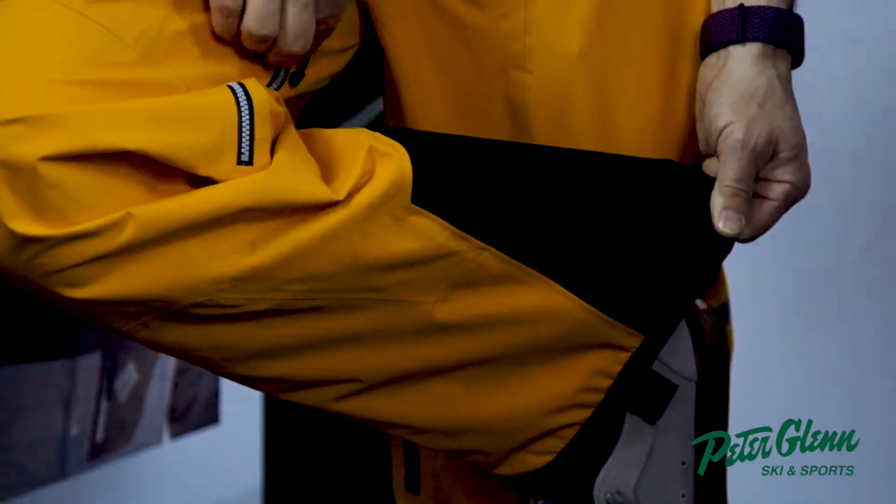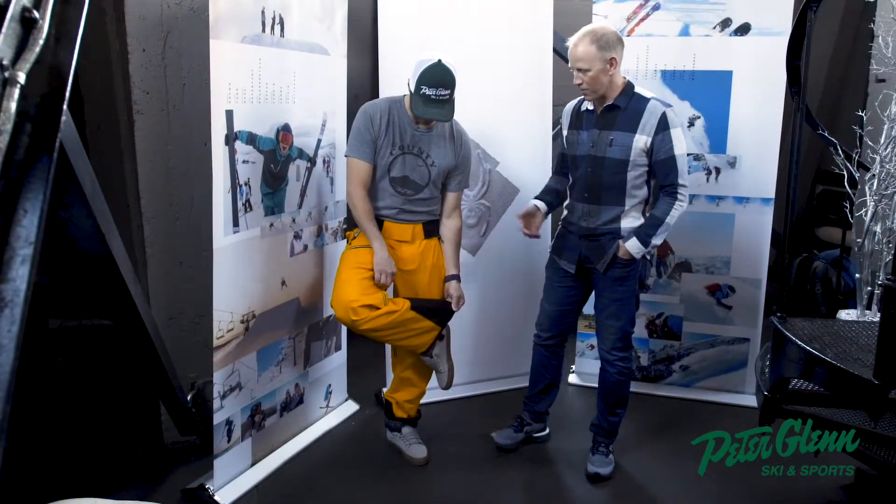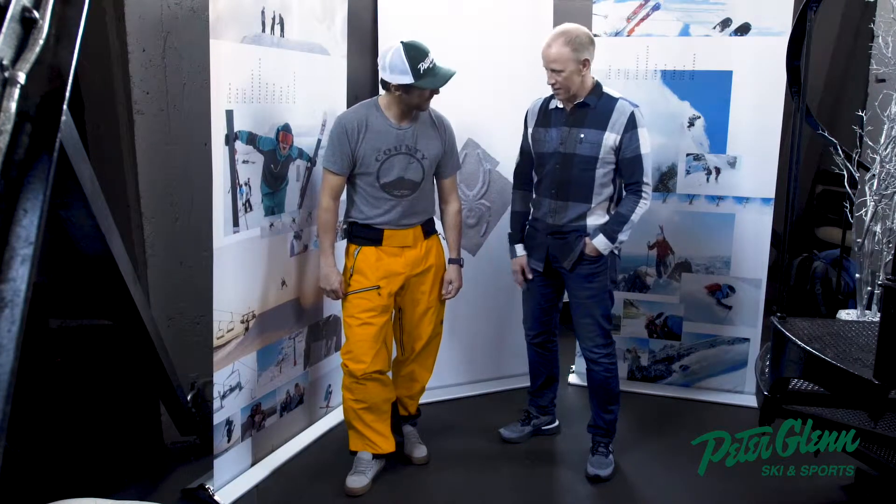Even the zippers — YKK waterproof, watertight zippers. And articulation in the knees for movement wherever you need it.